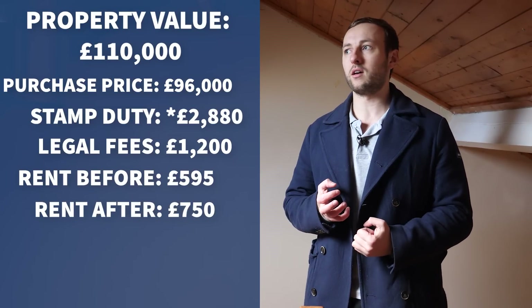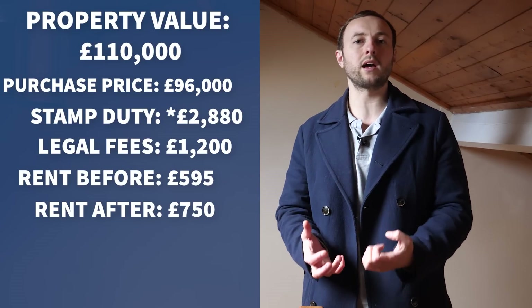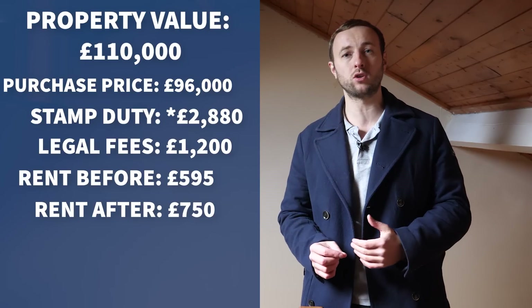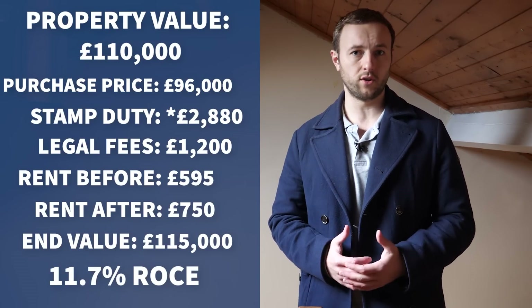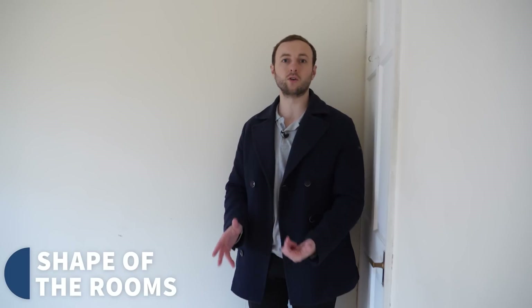It would cost £17,000 give or take to get this to a really good standard — that will fluctuate given what's been happening over the last couple of years. That £17,000 will increase the rent to £750 a month. My gut is I'd spend the money because I wouldn't feel proud about putting out an asset that isn't creating a great home for somebody. That would give around an 11.7% return on money after refinance, hitting an end valuation of between £115,000 and £120,000 — leaving in around £30,000 on refinance.